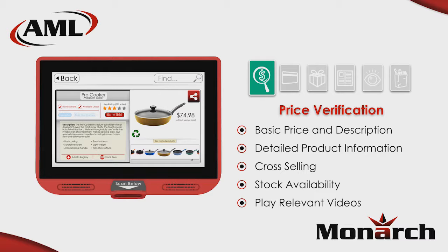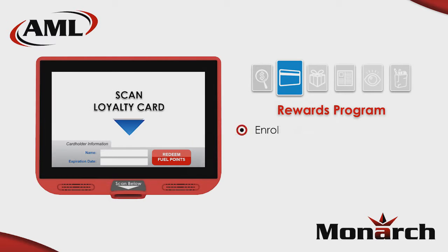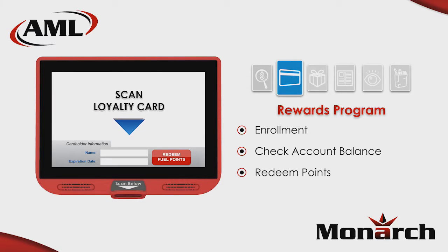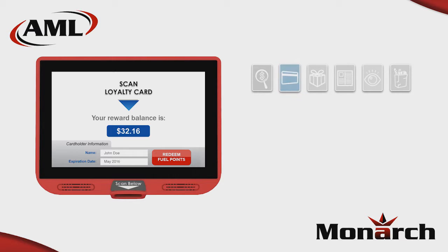The Monarch can even play how-to videos, movie trailers, or video game previews. Use the Monarch as a portal to access a loyalty program — enroll customers while they're still in the store without bogging down checkout lines. Then consumers can use the Monarch to check their rewards balance, edit their account information, or even print coupons or redeem points.